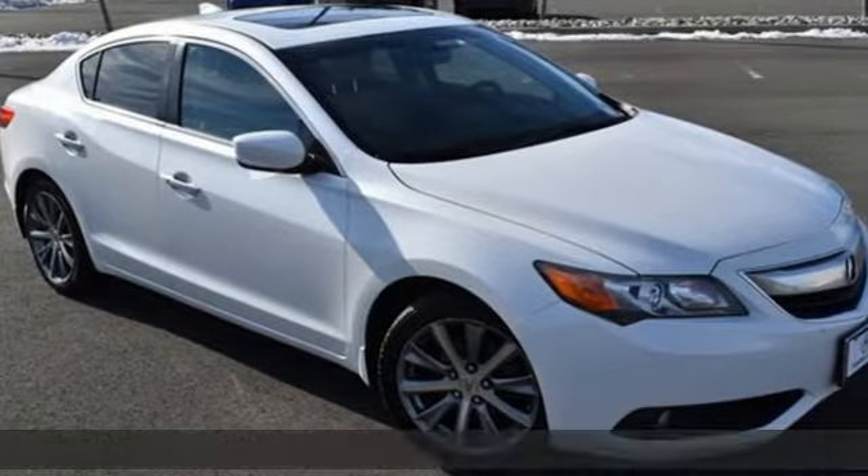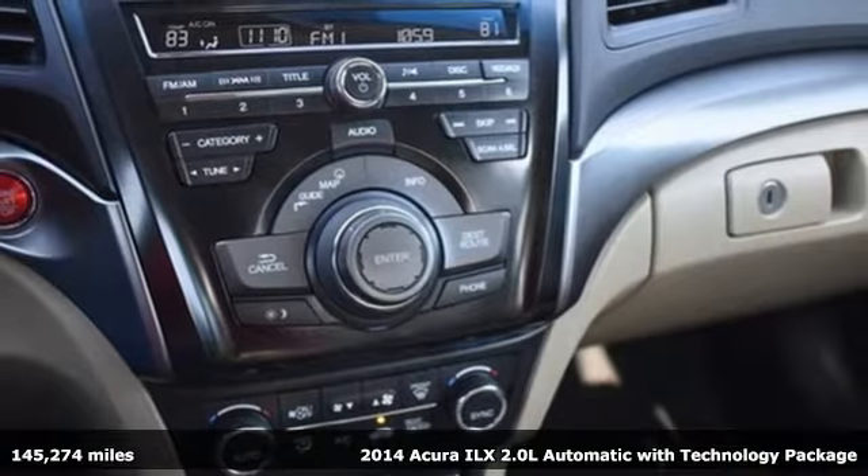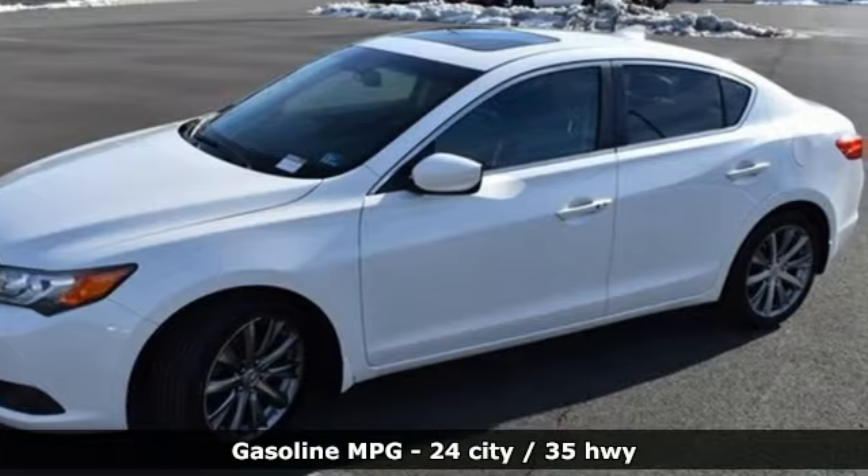Here's a 2014 Acura ILX. At Acura, we manufacture exhilaration so you don't have to. It's equipped for all your driving needs and wants.